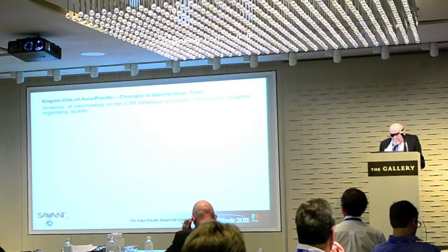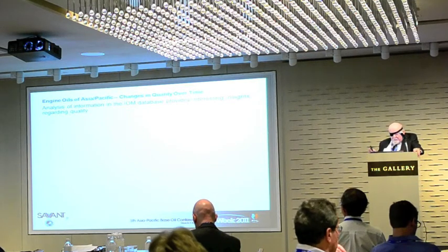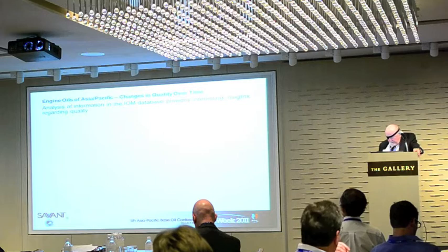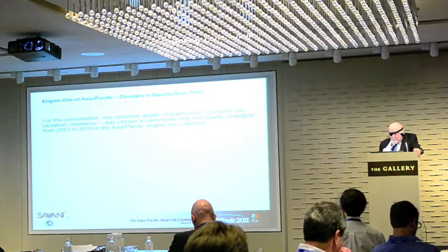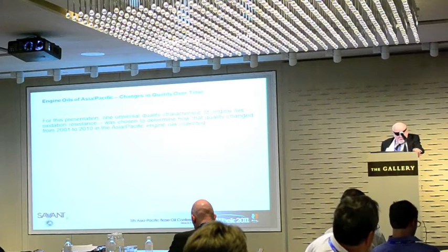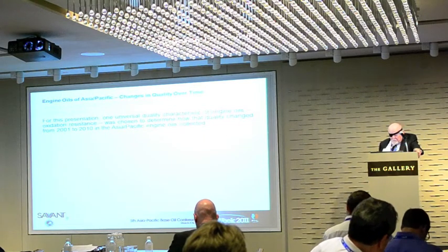Analysis of information in the IOF database provides interesting insights regarding quality. For this presentation, one universal quality characteristic of engine oils — oxidation resistance — was chosen to determine how that quality changed from 2001 to 2010 in the Asian-Pacific engine oils collected.